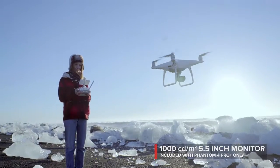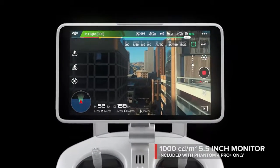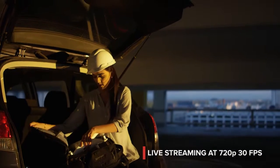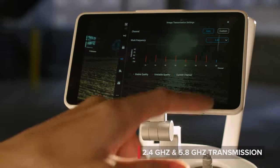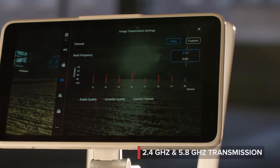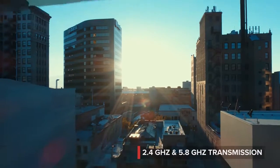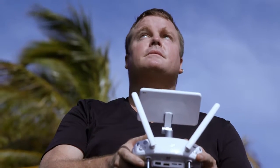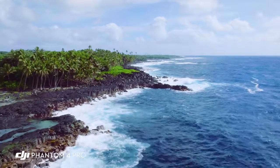See your shot clearly, even in direct sunlight, with the new ultra-bright 5.5-inch monitor that's more than twice as bright as most tablets. Inside is DJI LightBridge technology — it automatically detects interference and switches from 2.4 to 5.8 gigahertz transmission at takeoff, cutting through the noise for more reliability. The built-in monitor on the Phantom 4 Pro is so bright I'm actually able to see in direct sunlight, and that's really allowing me to compose my shot and get what I really want to capture.